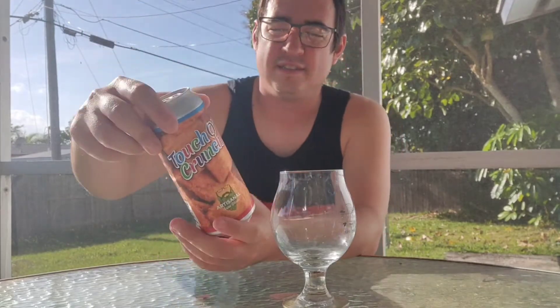Today we're doing Touch-A-Crunch by Artisanal Brew Works. It's a spiced red ale with cinnamon cereal. Contains milk sugar. Keep refrigerated and drink fresh. Alcohol content is 7.4% ABV. One pint, 16 fluid ounces.